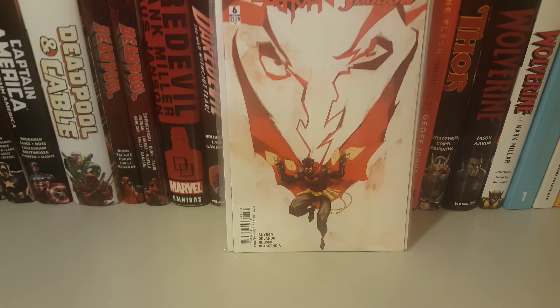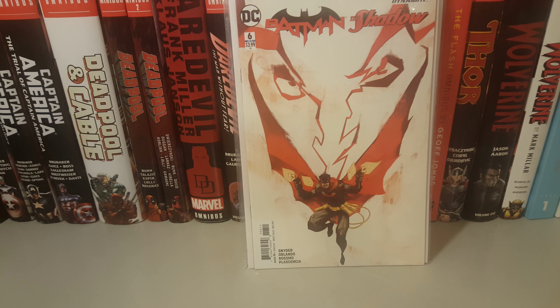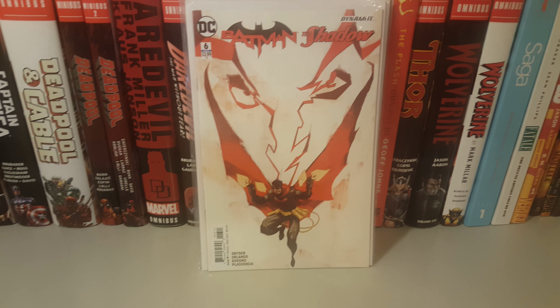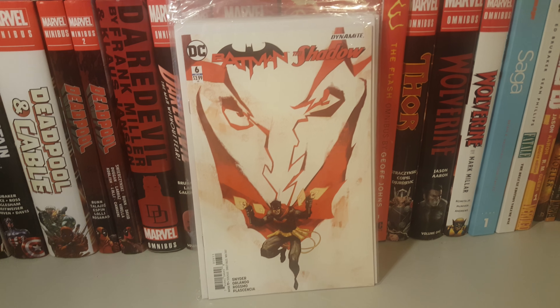Overall I thought this series was awesome. I know Scott Snyder had just a little bit to do with it, just mapping out how it should be, but overall I thought the art was awesome.